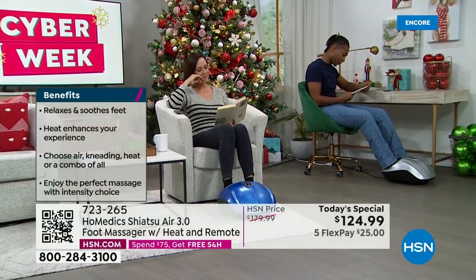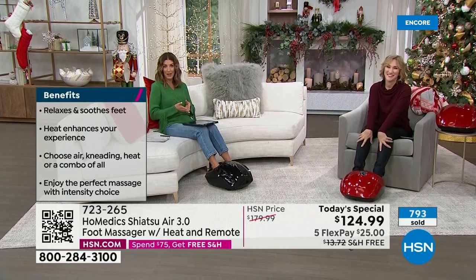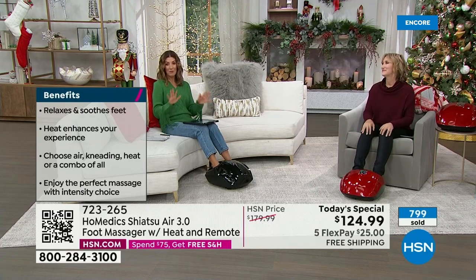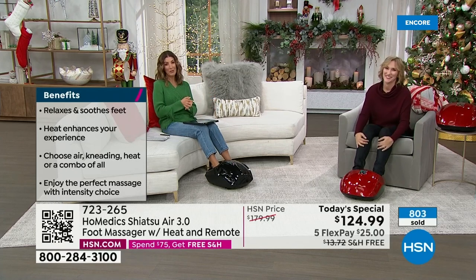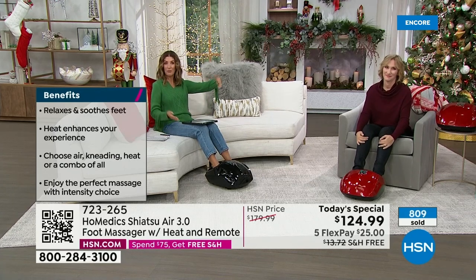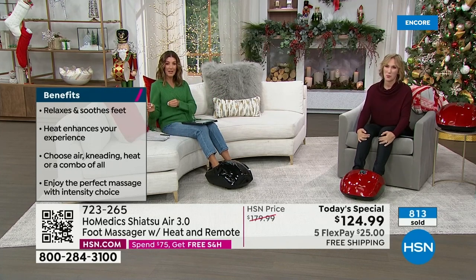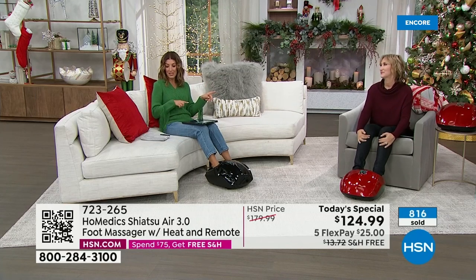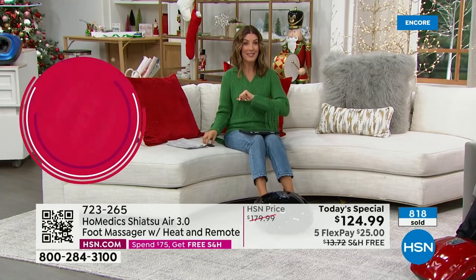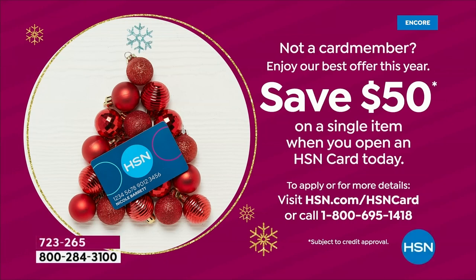A deep kneading massage helps provide pain relief — if your feet are aching, deep massage can help relieve that. Already 800 units gone. You can get it home for about $25 with easy interest-free payments — $25 a month over the next five months. They ship it right away with free shipping and handling, saving you another $13 — that's 55% off regular price. You can also apply and buy with the HSN credit card and save an additional $50.